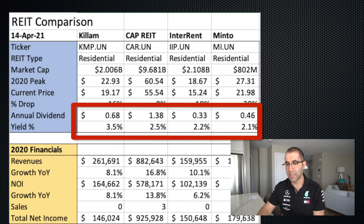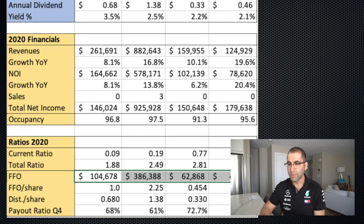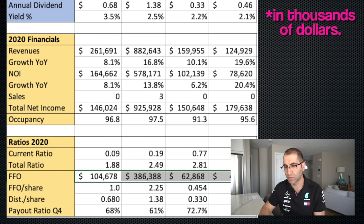I've listed the annual dividend. The most attractive yield is Killam, and maybe the least is Minto, but they're all very close, especially the last three. From their financials you can see that revenues were quite high. Looking at growth numbers year over year, CAPREIT has grown quite steadily, and Minto has actually been one of the better growers of this batch. There are some net operating income stats here where the growth year over year is pretty healthy — they're all growing, which is good — and Minto and CAPREIT have grown the most.